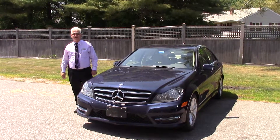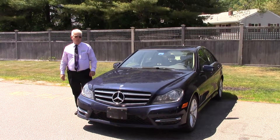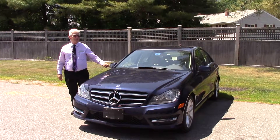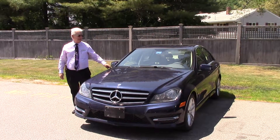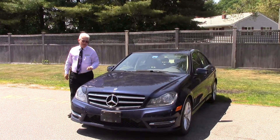Good afternoon, Mark. It's Artstar here. You told me to let you know if we got anything else in. What we just got in — it hasn't even been washed yet — is a 2014 C-Class. It's got, I believe, 23,000 miles on it, and it has the beige interior.